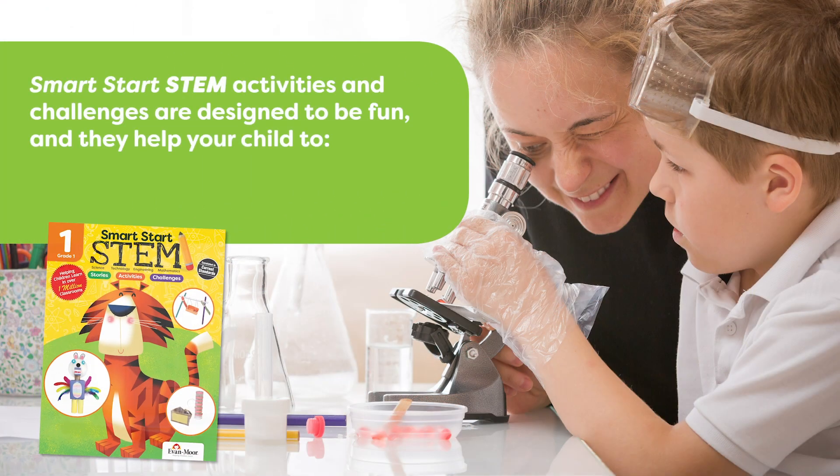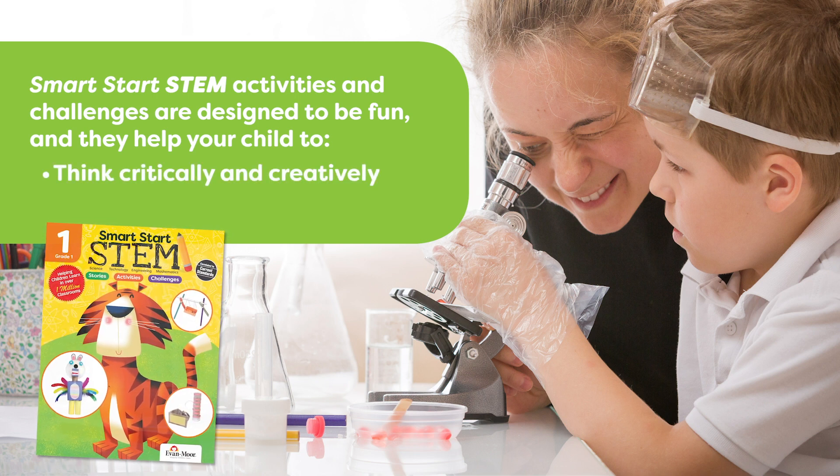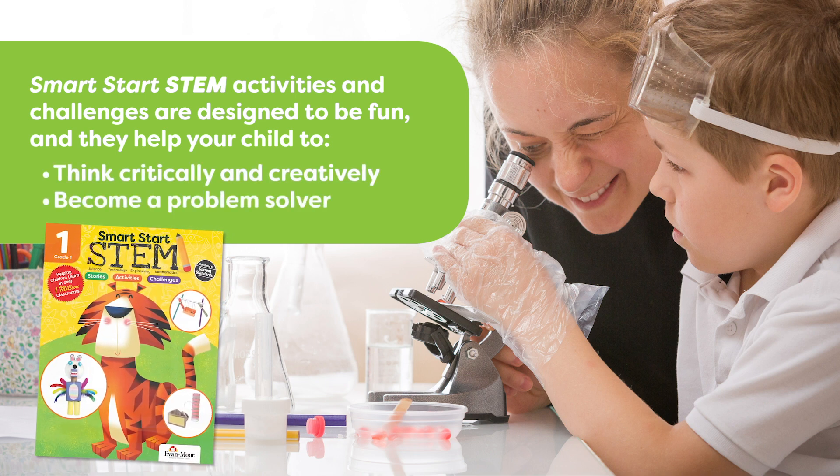Smart Start STEM activities and challenges are designed to be fun, and they help your child to think critically and creatively and become a problem solver.